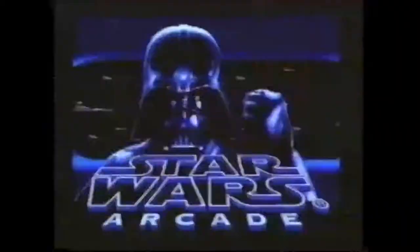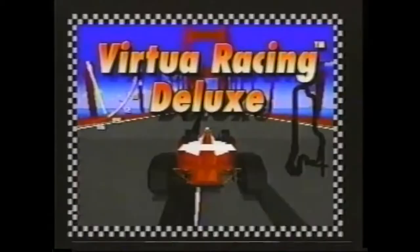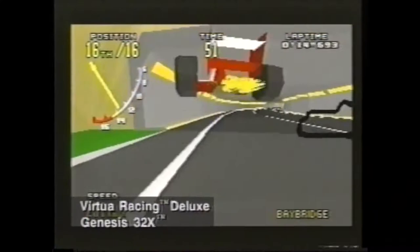Check out these new titles. Star Wars Arcade: the legendary struggle in space continues with polygon graphics and 32 bits of interstellar action that'll blow you away. Virtua Racing Deluxe: anybody who's been lucky enough to scream around the track on the arcade version of Virtua Racing will be right at home on 32X.